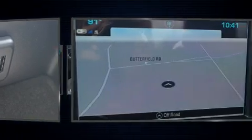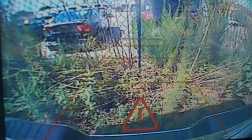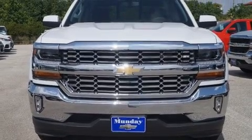A wealth of standard features mean that you no longer have to sacrifice. Such as remote keyless entry, a tachometer, variably intermittent wipers, a rear step bumper, power door mirrors and heated door mirrors, and one-touch window functionality. With high-intensity discharge headlights illuminating your path, you'll always appreciate maximum visibility.